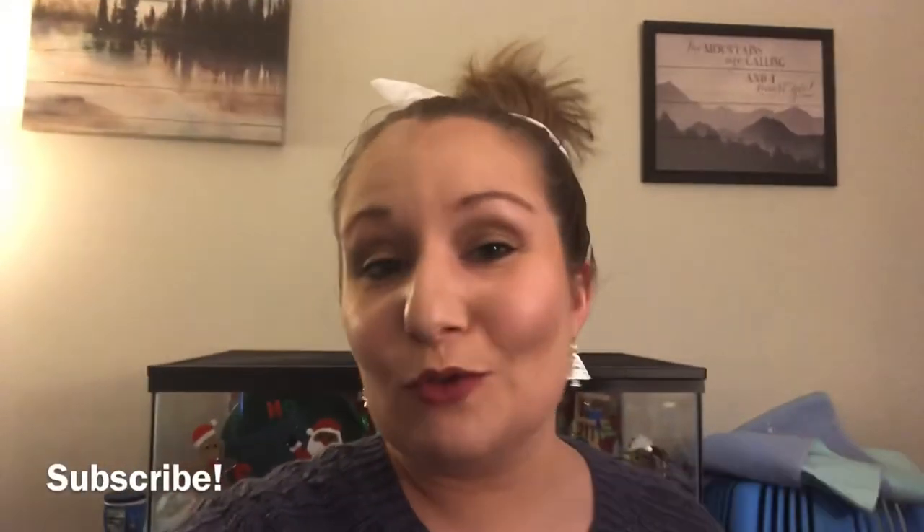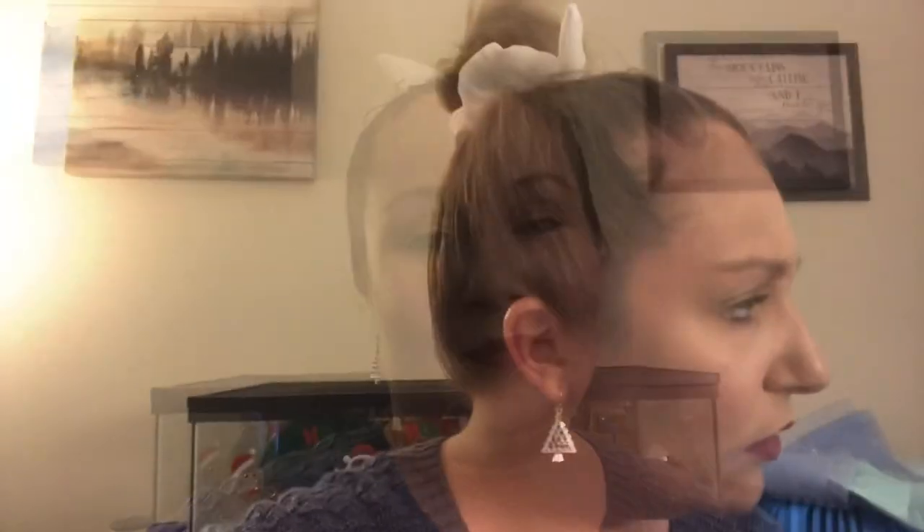Thank you guys so much for tuning in and watching this video of all the hamster supplies I bought for Sven. If you like my content and want to keep watching, hit that subscribe button and don't forget to hit the bell so you don't miss any videos. You can also follow us on Instagram for more content. Thanks so much for watching and I will catch you on the next one. Oh — there's a black cat outside!